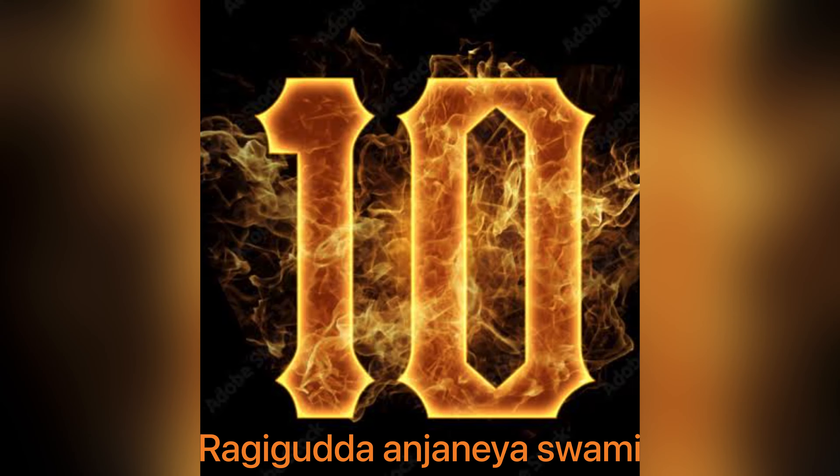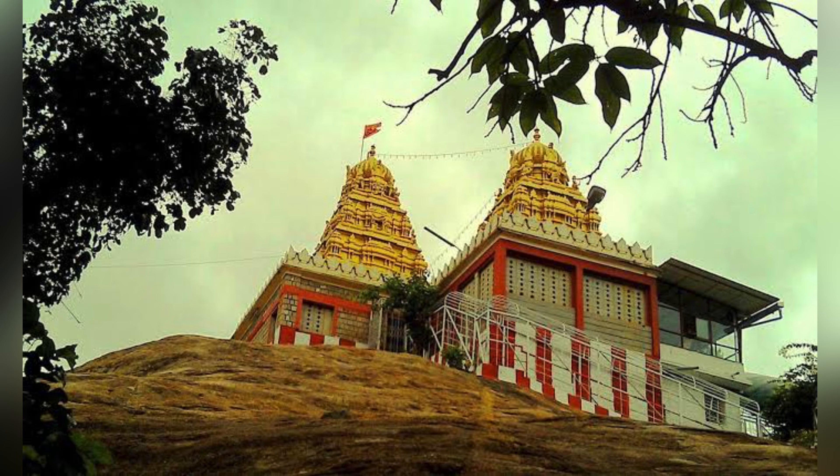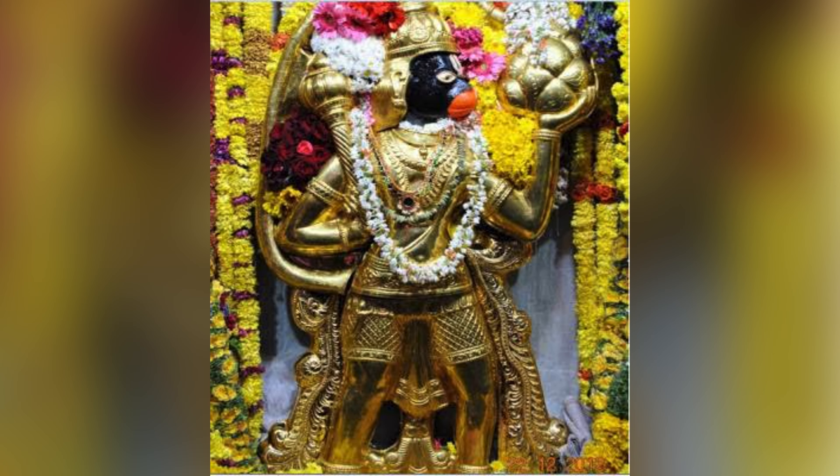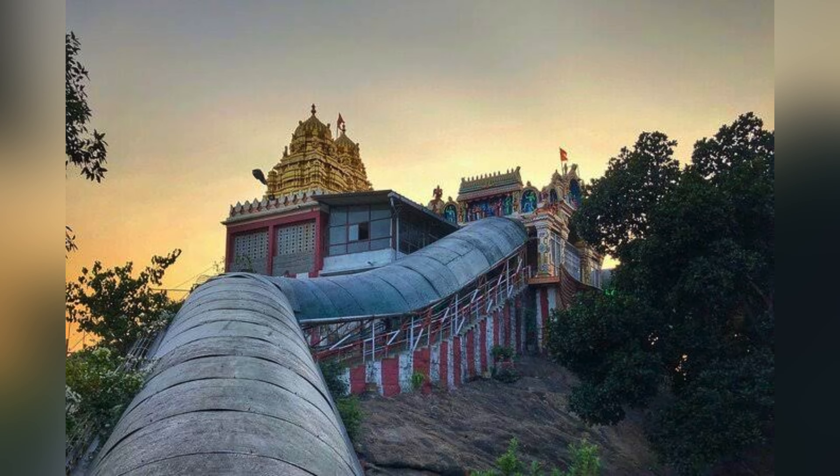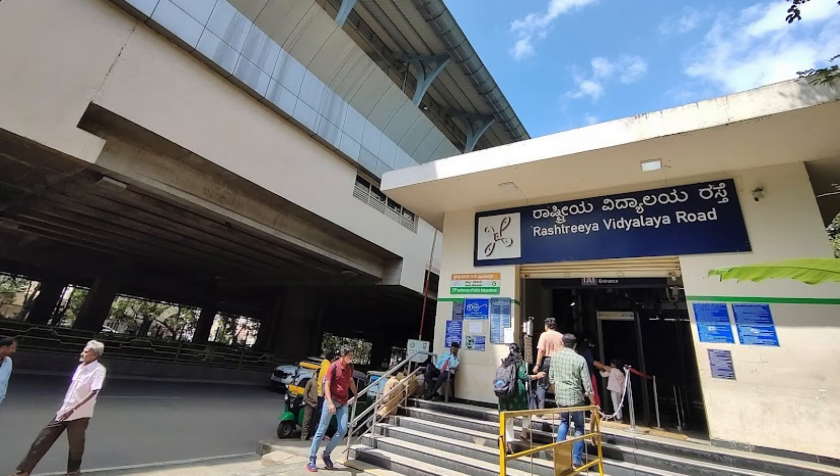10th is Ragigodha Anjanya Swami temple, spread across 5 acres in Jayanagar 9th block. It was established in 1972 by Ragigodha Sri Prasanna Anjanya Bhakta Mandali Trust. Rashtri Vidyalaya metro station is 2 km away from this temple.